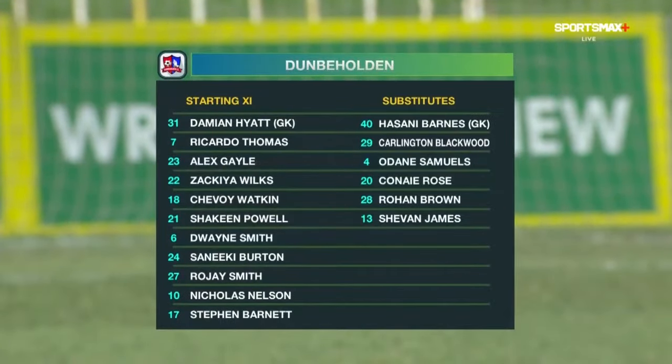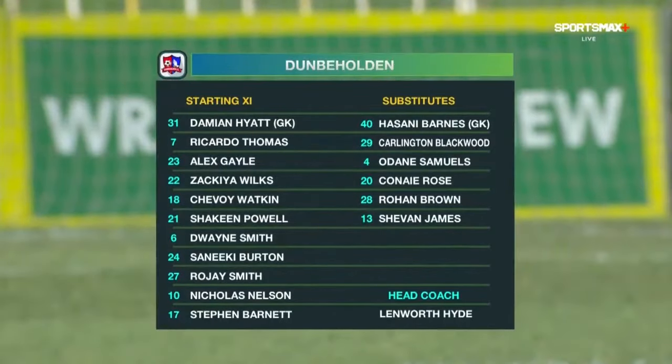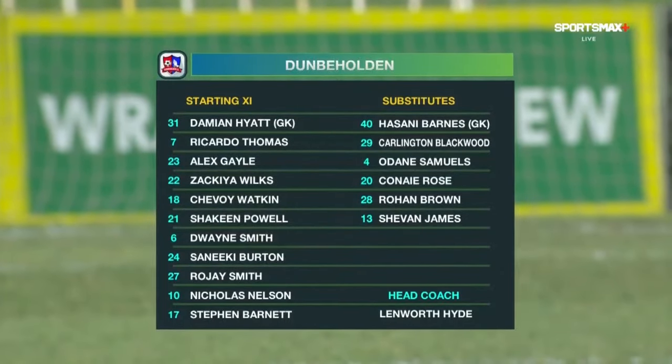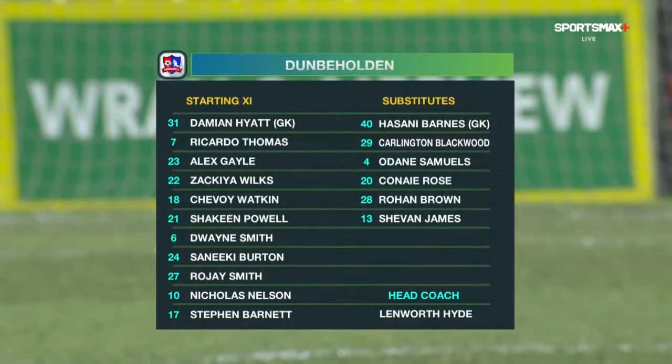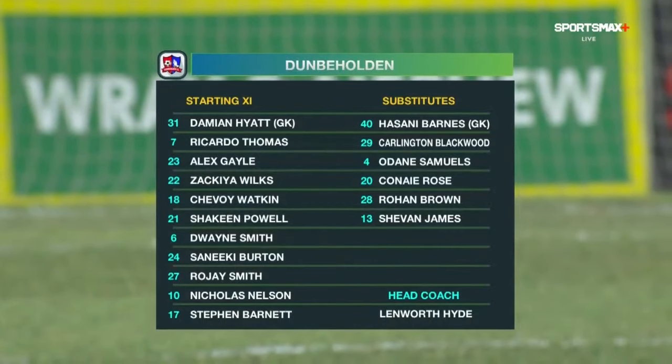Kimian Hyatt, as per usual, is between the sticks. They have a back four of Burton, who is actually playing on the left side of the defense, Ricardo Thomas on the right. Zakia Wilkes and Chevoy Watkin in the middle. In the middle of the park: Roger Smith, Shaquem Powell, Dwayne Smith and Alex Gale. And two up front for Don Beholden: Stephen Barnett and Nicholas Nelson.